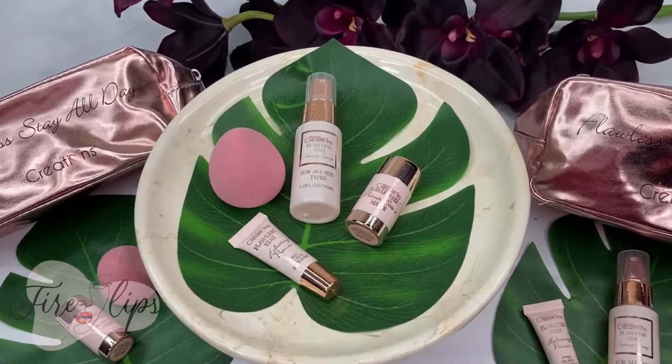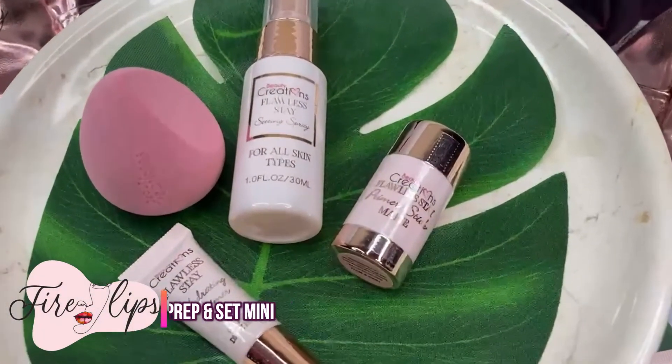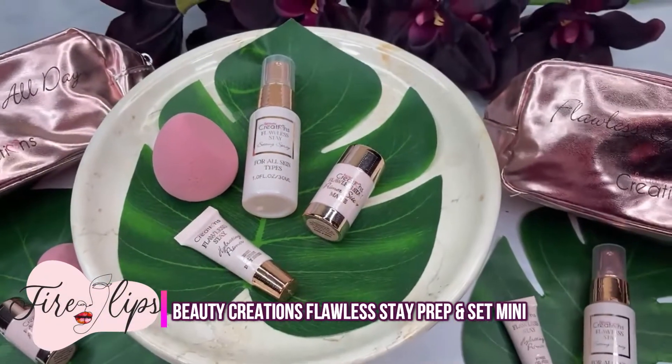Hey ladies, welcome back to our channel, Far Lips Cosmetics. I'm Antonia and my model today is Isabella. Hi, beautiful ladies.